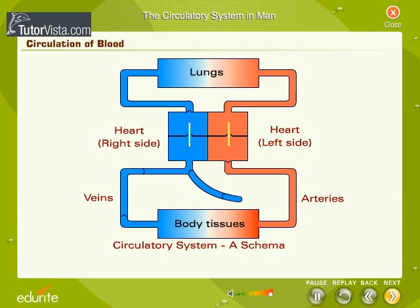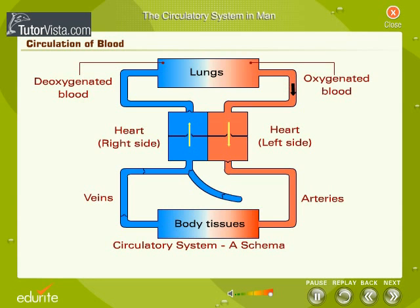Let's understand the circulation of blood using the schematic representation displayed here. Veins carry blood from different parts of the body to the heart. From the heart, this blood is pumped into the lungs. Here oxygen mixes with blood and forms oxygenated blood. The oxygenated blood from the lungs is pumped back into the heart. Arteries carry the oxygenated blood to different parts of the body.